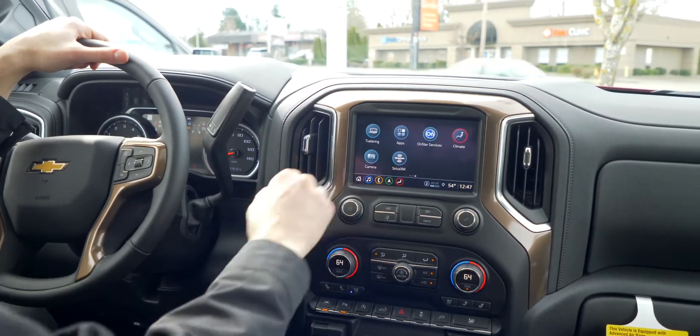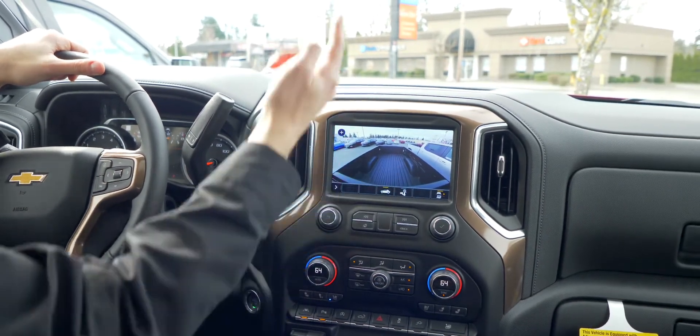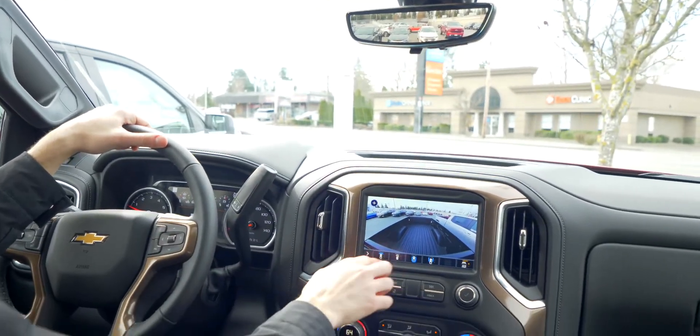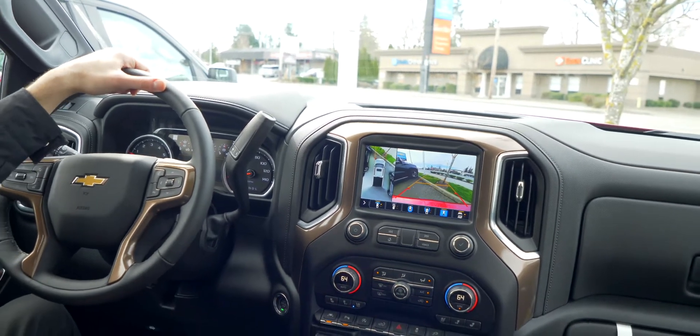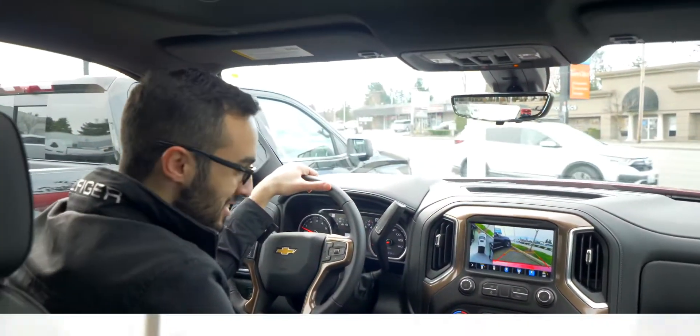I mentioned something about the cameras. Look at that — it does have two cameras in the back, one for the bed and one over here. The vehicle also comes with available 360 cameras, as you can see here. And moving down here, you'll have the wireless charger — throw your phone in there and let it charge by itself.